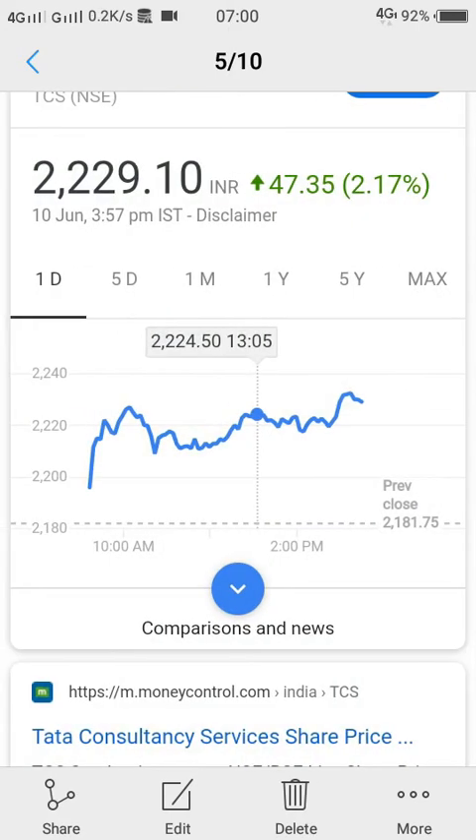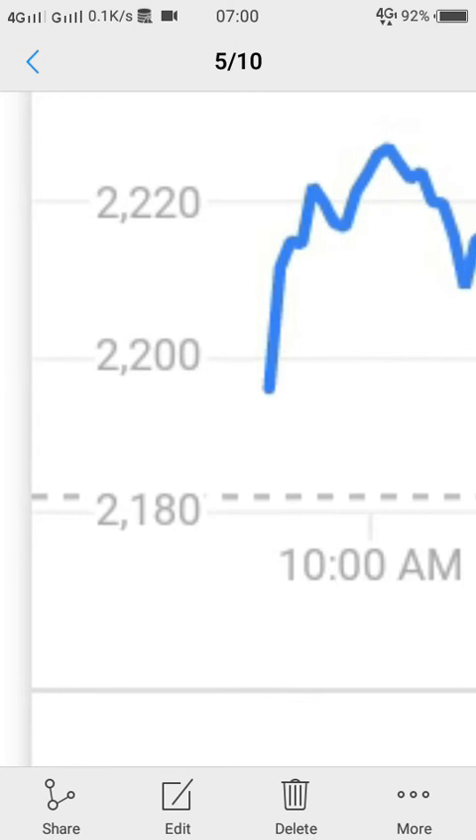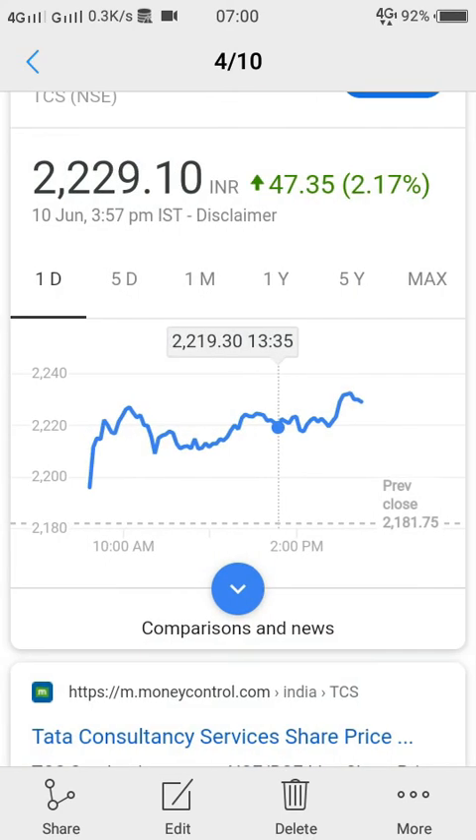The market went up till 1:05 PM and then slightly it was consolidating. From 1:35 to 2:10 it was slightly coming down, but it was having enough support and then it went up.